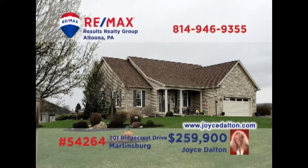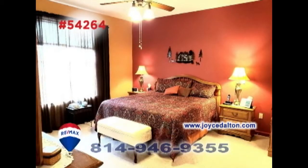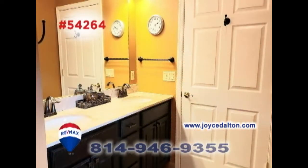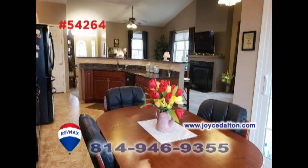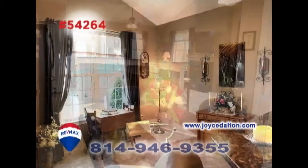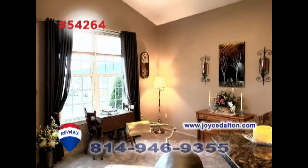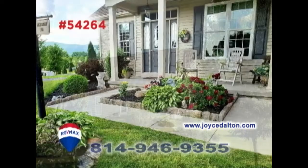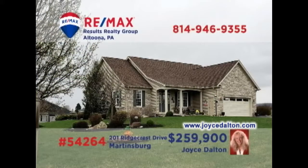Here's another fantastic home in Martinsburg, presented by RE-MAX Hall of Fame realtor Joyce Dalton. You'll find easy single-floor living in this home with three bedrooms and two full bathrooms. The kitchen features granite counters and a counter with bar seating. The seller is willing to pay half of the land lease transfer fee, as permitted by the developer, or will take $17,500 off of the purchase price. Get all the details at JoyceDalton.com.